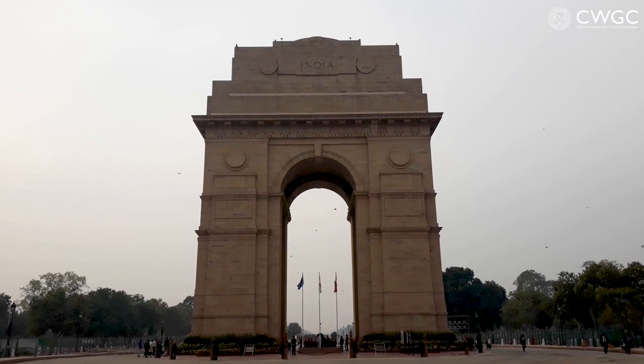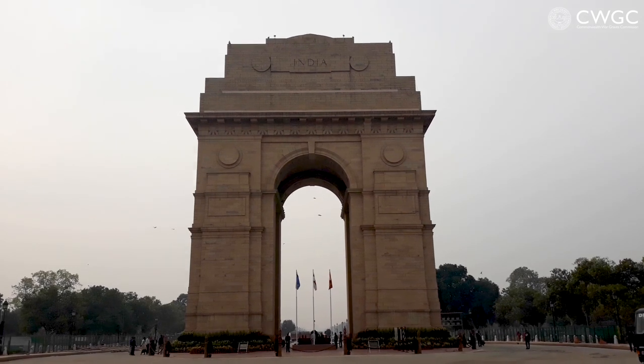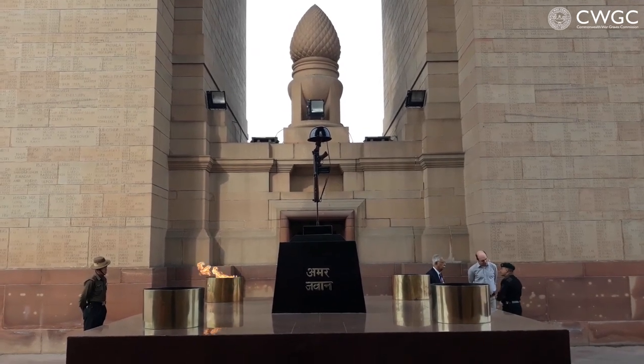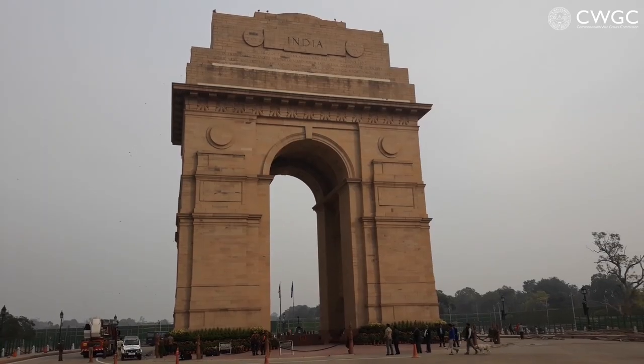So I'm here at India Gate, which is an enormous memorial and monument in the centre of New Delhi. It's on the Raj Path, the ceremonial avenue which leads up to the parliament building. It's effectively got three purposes: it's an Indian national memorial for 70,000 casualties from undivided India who fought and died during the world wars. It's also a point of commemoration for 13,500 names of Indian soldiers who died during the First World War, whose graves lie west of the Indus River and are unmaintainable. And it also serves as a point of commemoration for Indian soldiers who fought and died on the northwest frontier and during the Third Afghan War.